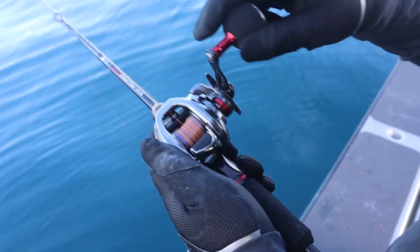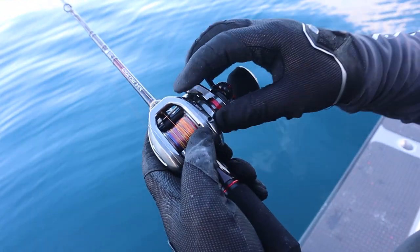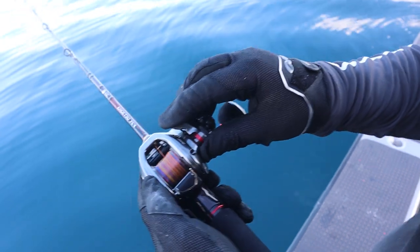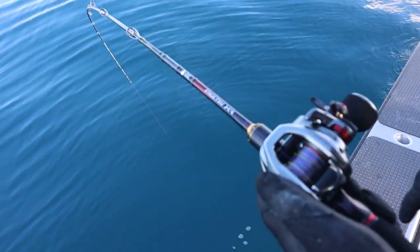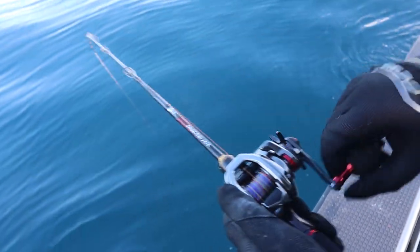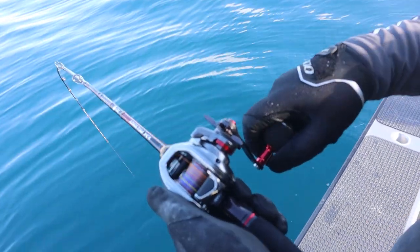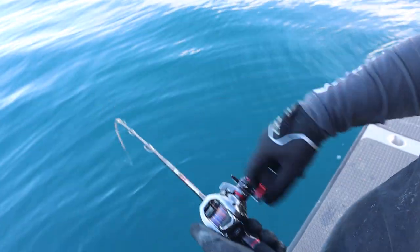The Engitsu 150 and the Engitsu Rod XR. Fish on buddy!